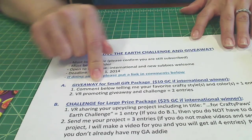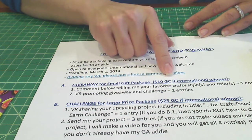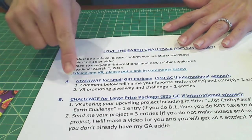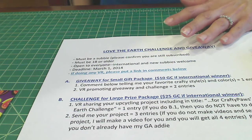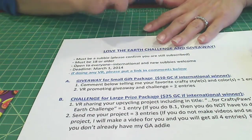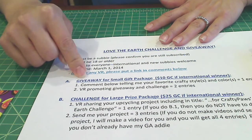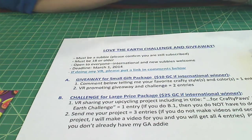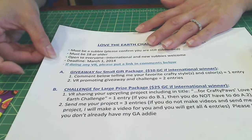Part A is the giveaway. The prize will be a small package I'll put together, or a $10 gift card for international winners to an online store. All you have to do is comment and tell me what your favorite crafty style and color are — just comment in the description box below. You can also get two entries by promoting the giveaway and challenge in a video response.